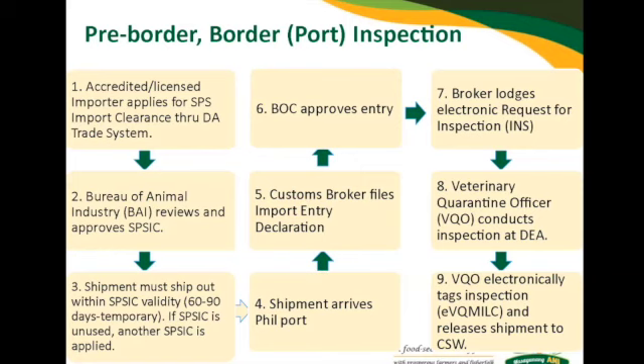The shipment must ship out within the SPS IEC validity — not before. I repeat: the shipment must ship out within the SPS IEC validity, not before. So if your SPS IEC is not used, another SPS IEC must be applied for.